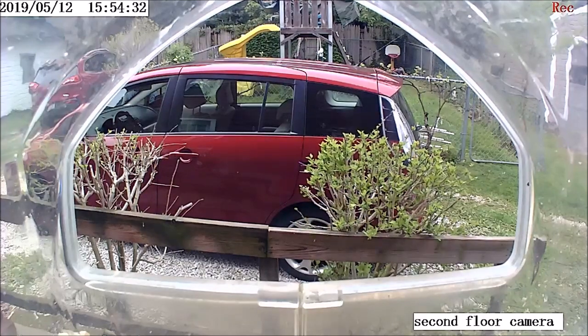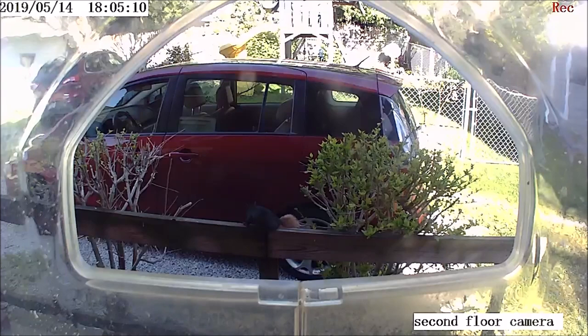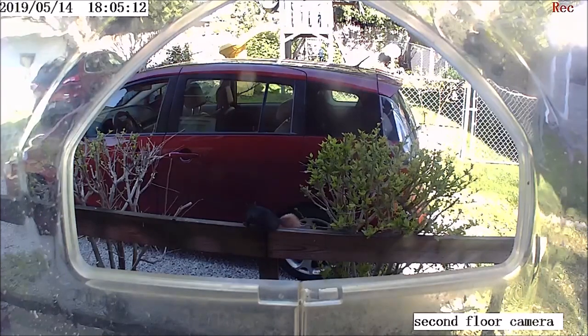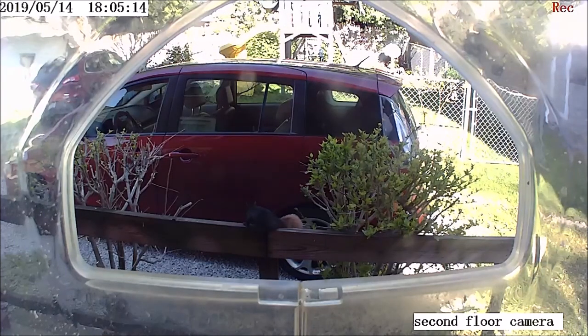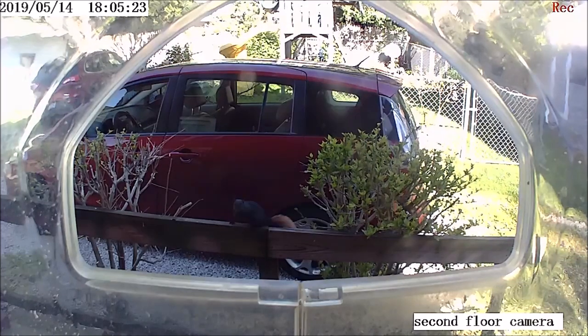Well, I hope you enjoy this video. Please give me a thumbs up. Subscribe to my channel if you like. And here's another shot of him — it's a little darker in this, harder to see. But anyway, thanks for watching. Goodbye.